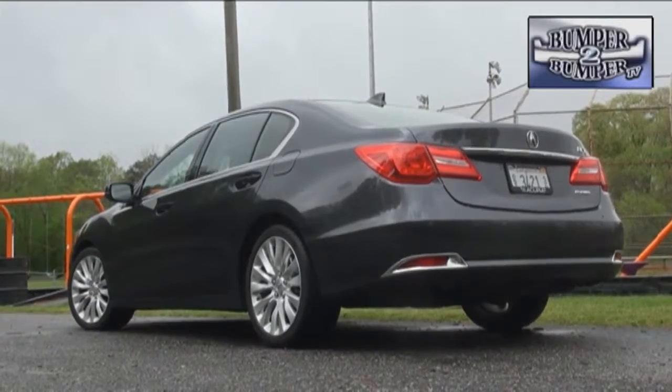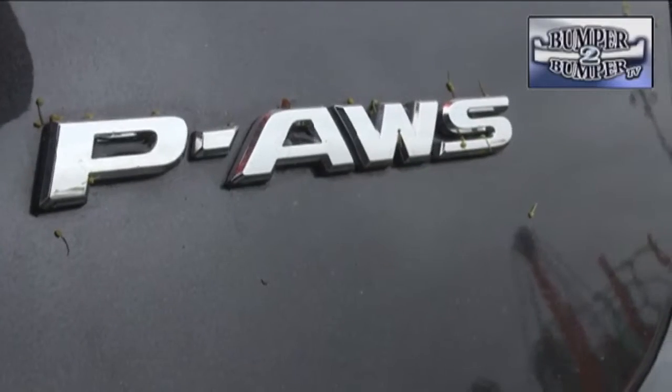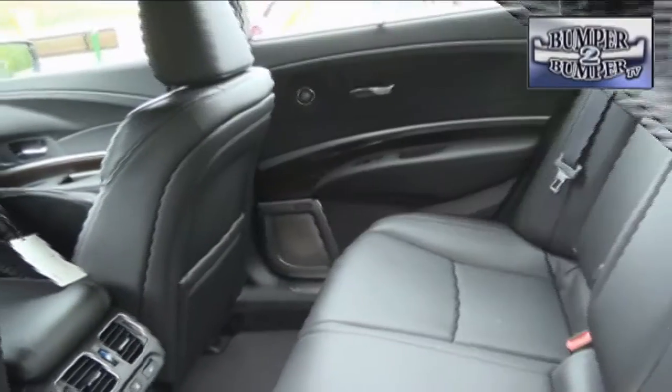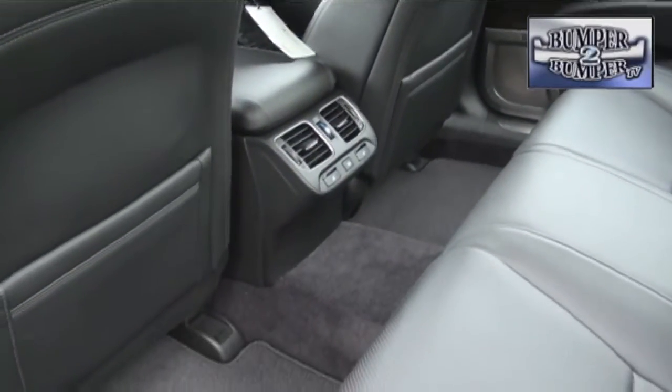The RLX is actually smaller than the RL which it replaced, and in our test experience a much more nimble handling experience. The interior space is typical, with plenty of room in the front and rear — seat passengers can actually feel comfortable enough to stretch out with 37 inches of leg room.